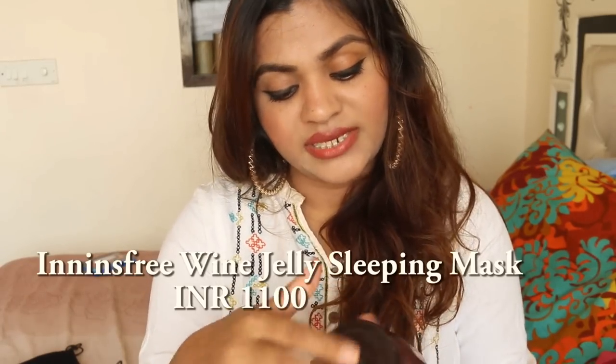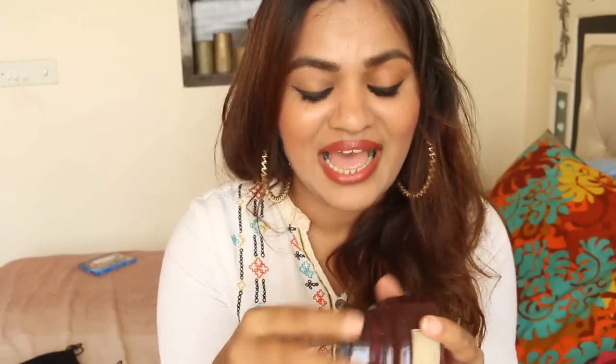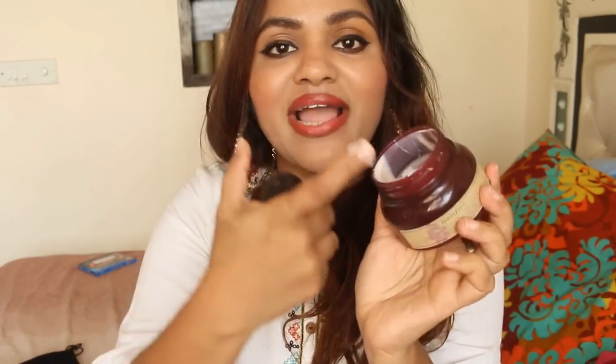One more product I got absolutely crazy about is the Innisfree Wine Jelly Sleeping Pack. It smells so intensely like real wine — it's like having wine every night! The product lasts really long; I've been using it for two and a half months and it's still there. It's a jelly, so when you scoop it out, after a while it comes back to its shape. In the morning my skin is so supple. It really motivated me to try more products from Innisfree.